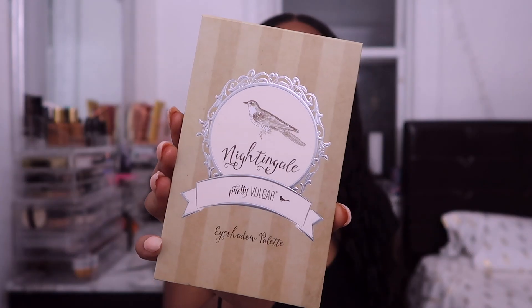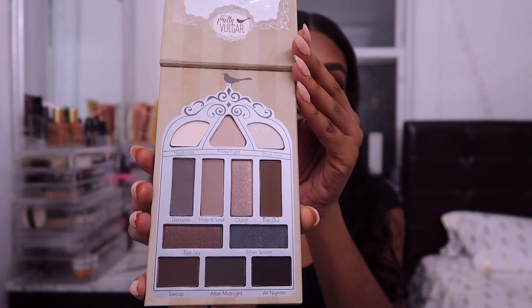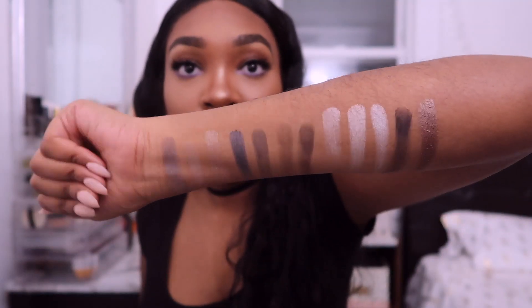The next thing is the Pretty Vulgar Nightingale Smoky Eyeshadow Palette. This palette comes with a mirror and 12 shades. To me, this palette is kind of looking like it might be ashy for my skin tone. This palette retails for $35.